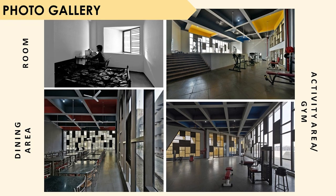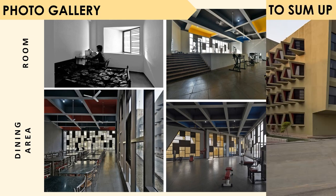Then we have a photo gallery of all the main interior spaces. The first one shows a typical single room with a student. Then we have the dining area, where we can also see the ceiling highlights indicating what type of block it is. The interiors and exteriors complement each other. Then we have the activity area or the gym.